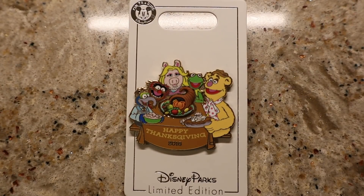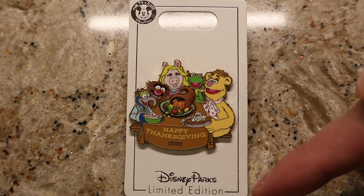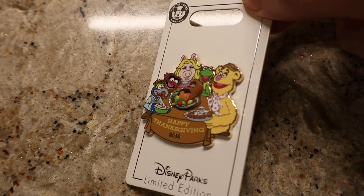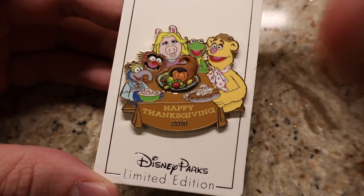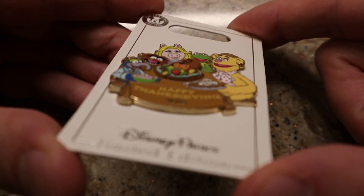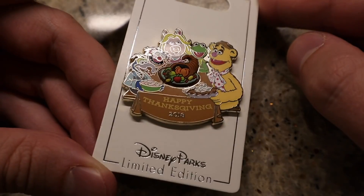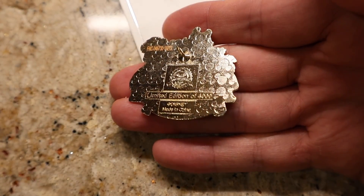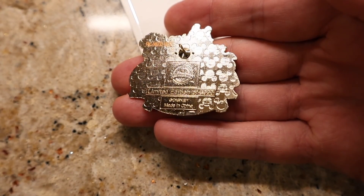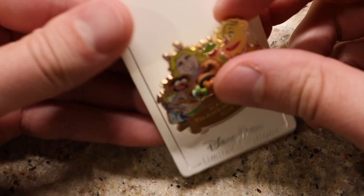The first pin is the Happy Thanksgiving pin featuring the Muppets. It came on the brand new white backer card - I thought these were for open edition pins, but at the bottom it says Disney Parks Limited Edition. I love Animal and Kermit on there - the whole gang is there. There's a pop-out 3D rubber element with the feast in the center, and below it says Happy Thanksgiving 2018. Taking it off the backer card, you can see it is limited edition of 4000, split between both coasts - Disneyland in California and Walt Disney World in Florida.